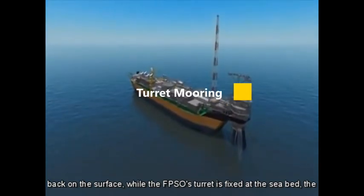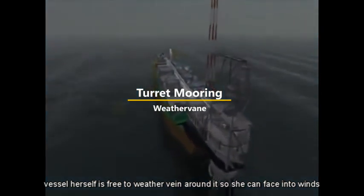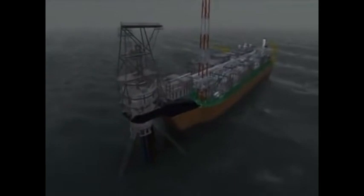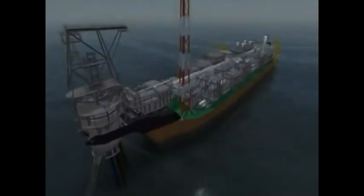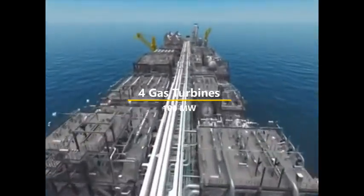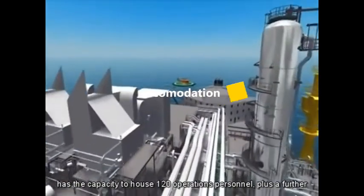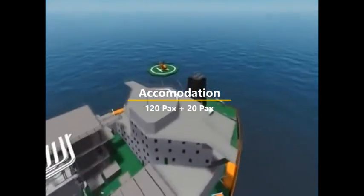Back on the surface, while the FPSO's turret is fixed to the seabed, the vessel herself is free to weather vane around it, so she can face into winds and weather and give the smoothest ride for those on board. Power generation on board is provided by four gas turbine generators, with enough capacity to generate 100 megawatts. The accommodation has capacity to house 120 operations personnel, plus a further 20 in pull-down bunks.